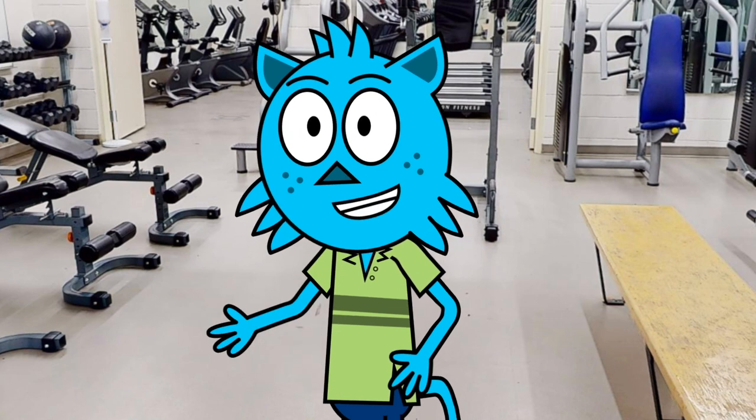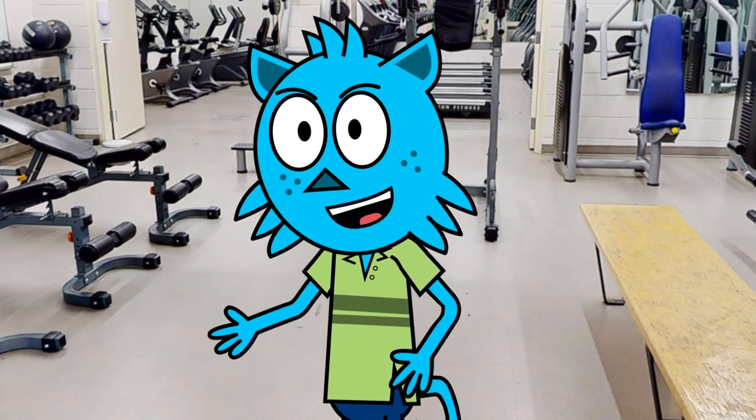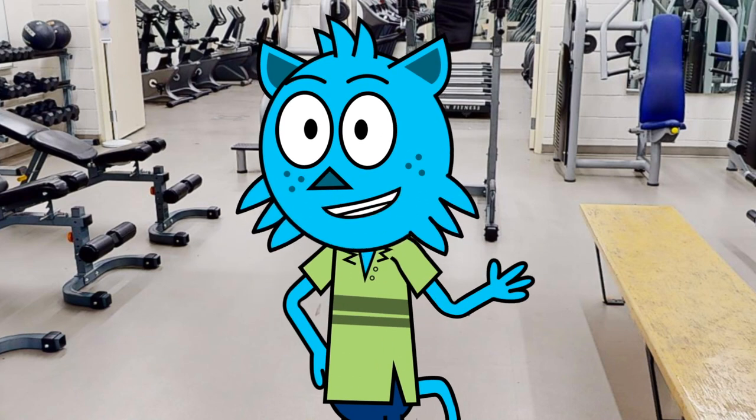One of the things that sets Allendale School apart is our state-of-the-art fitness center. As a student at Allendale School, you'll have access to all kinds of top quality equipment to help you stay healthy and active. Our fitness center is equipped with everything you need for a full-body workout.